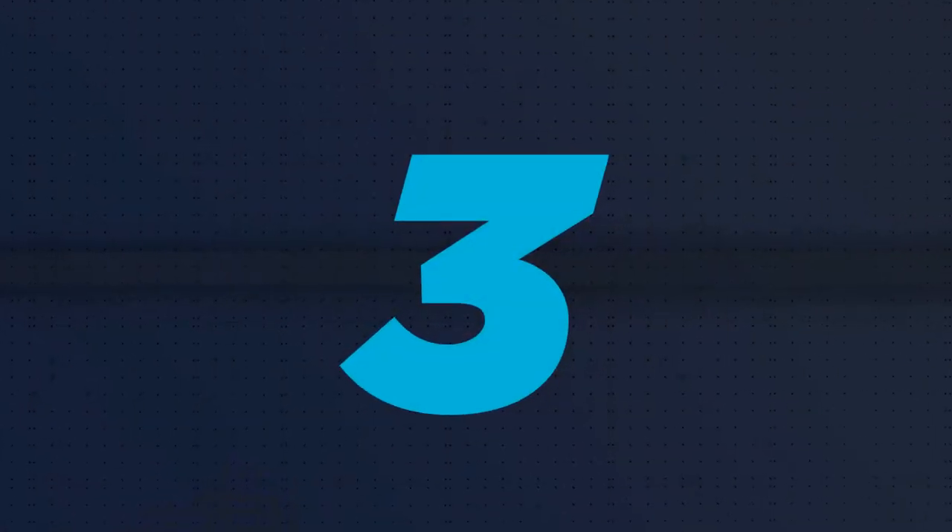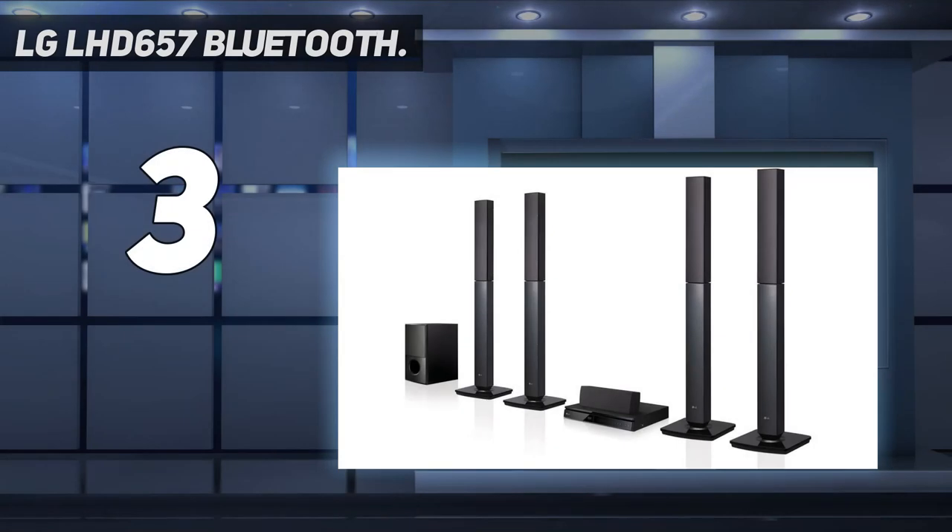At number three: LG LHD657 Bluetooth. For those of you who already own a TV from LG, you can also consider buying this LG LHD657 Bluetooth multi-region free 5.1 channel home theater speaker system, as it pairs best with LG TVs and works magnificently. It's a highly powerful home theater system with a power output rated at 1000 watts, which is loud enough to deliver room-filling sound.